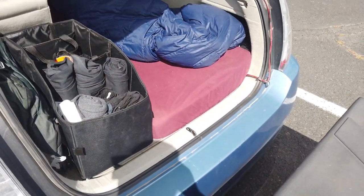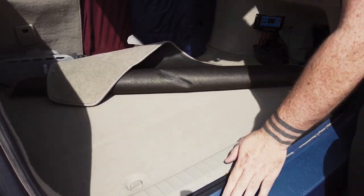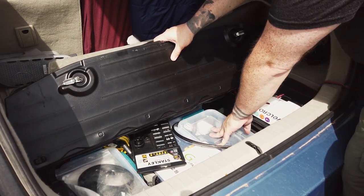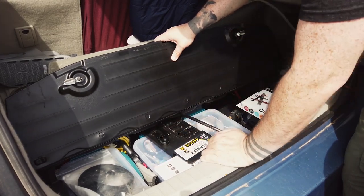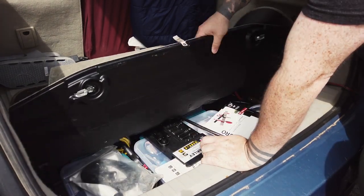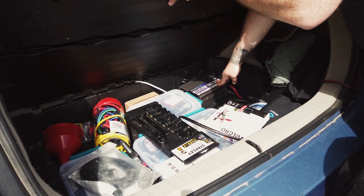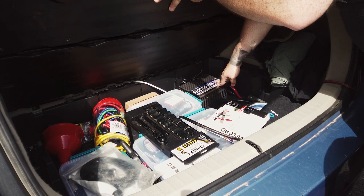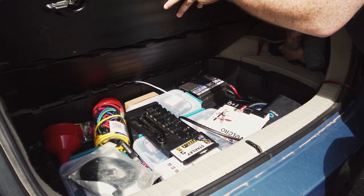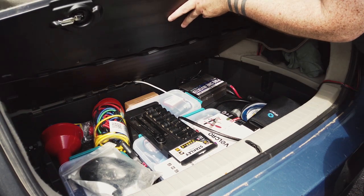The Prius actually has a decent amount of trunk space for how small the car is. Down here I have tools, electronic and computer stuff, another box of tools, and some random odds and ends — basically like a kitchen junk drawer. Most importantly, further back there's a 600-watt pure sine wave inverter, mainly for charging and using my laptop in the car. It's hooked up to the battery in the back. There's also a spare tire underneath.